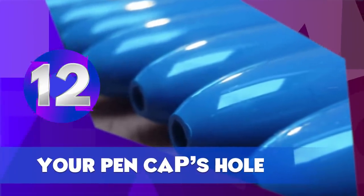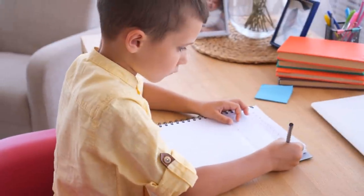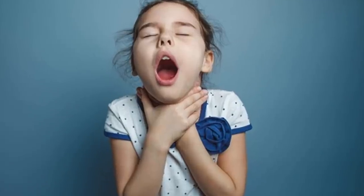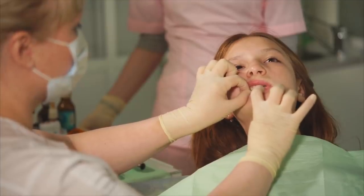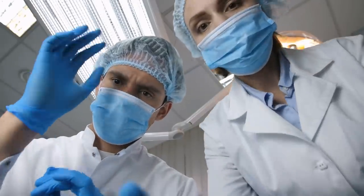The Hole in Your Pen's Cap. Have you ever noticed a small hole in the cap of a ballpoint pen? The hole is meant to prevent children from suffocating if they swallow the cap by mistake. The hole ensures that air continually flows to the lungs until the object is safely removed by doctors.